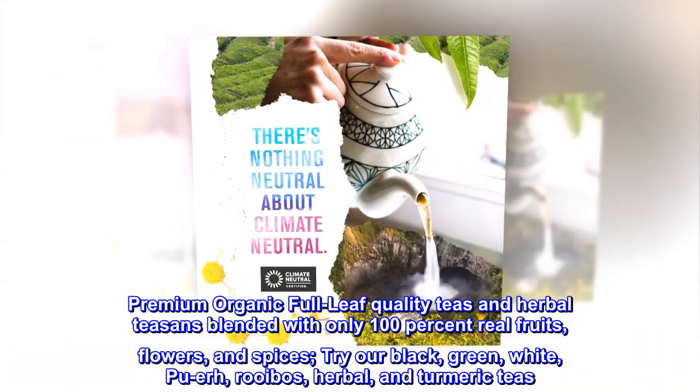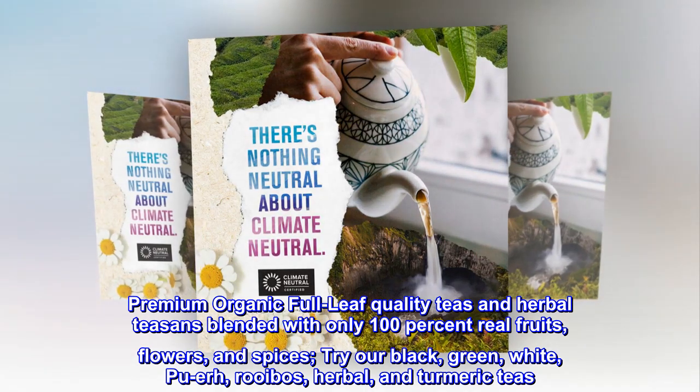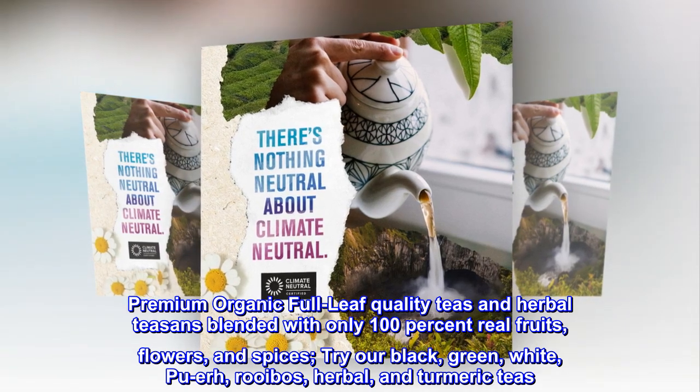Premium organic full-leaf quality teas and herbal tisanes blended with only 100% real fruits, flowers, and spices. Try our black, green, white, pu-er, rooibos, herbal, and turmeric teas.